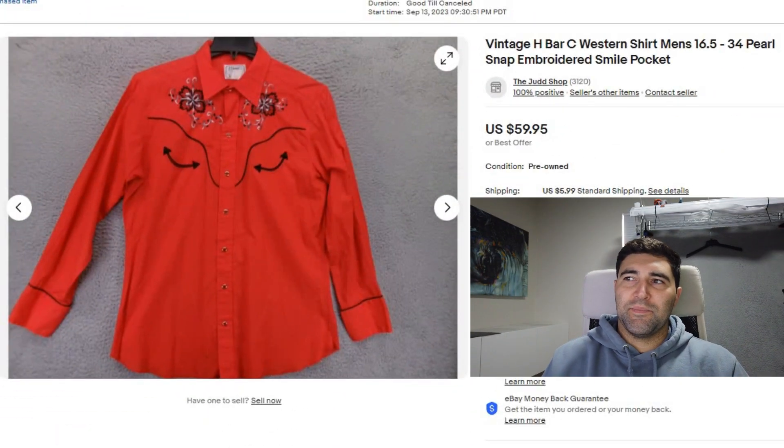The first sale of the day was actually the best sale of the day — this H-Bar C Western shirt. It sold in three days for $55 plus shipping. You want to find the ones that have the embroidery and these pockets on the front. I'll give you a great keyword to include in your title: smile pocket. That's what they refer to these pockets as, and it's going to make it sell quicker and for more money.